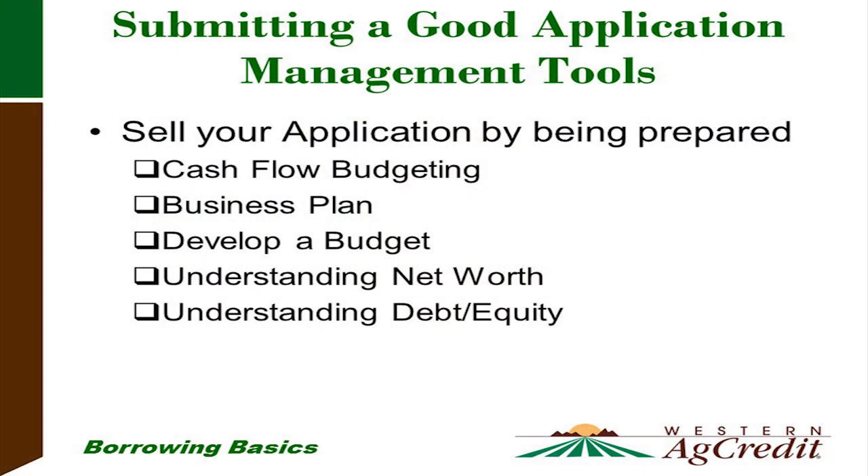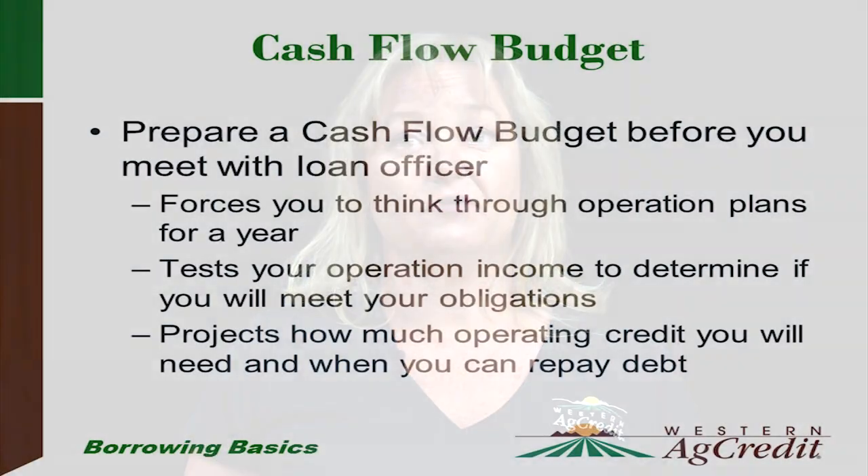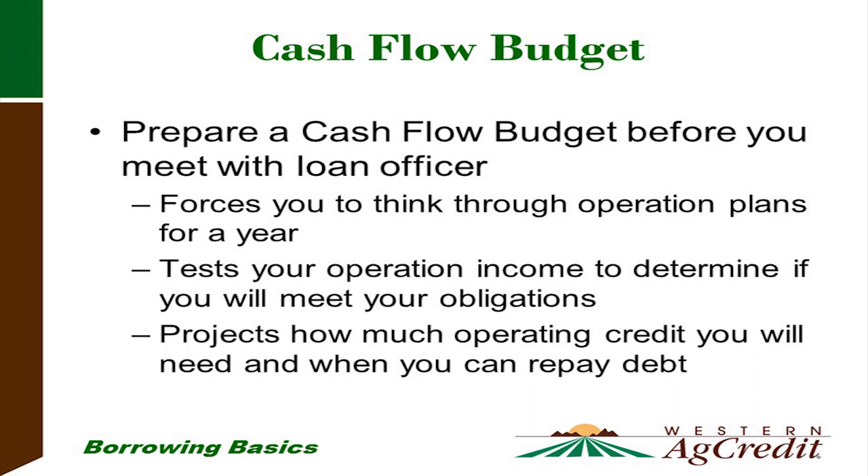Some prep work involves management tools that may be beneficial, such as understanding cash flow budgeting, developing a business plan, developing a budget, understanding your net worth, and understanding debt to equity. A cash flow budget — in another presentation you'll have more detailed information about it — but preparing a cash flow budget before you meet with your loan officer helps you think through your operation plan for the year, tests your operation income to determine if you can meet your obligations, and helps you project how much operating credit you'll need and when you can repay the debt.